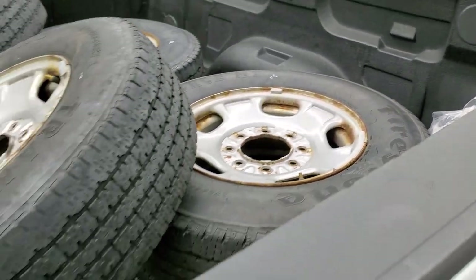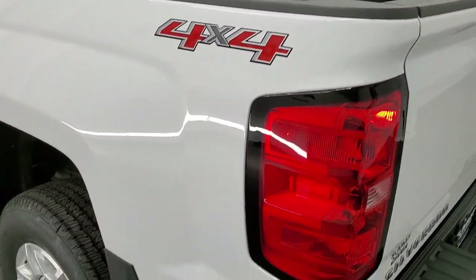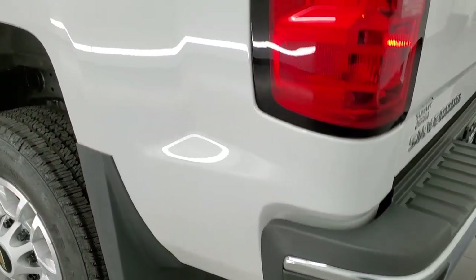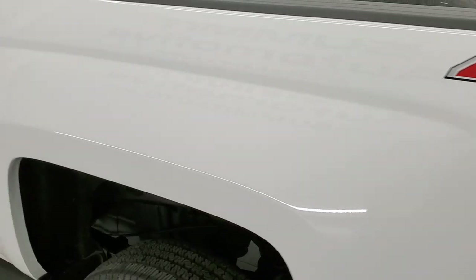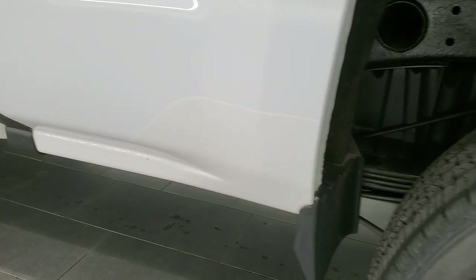It even comes with a set of center caps. There's a drop-in bed liner in nice shape. As we come around to the driver's side, it's just as clean as the passenger's side. I think this truck is so clean because it has those mud flaps, which keeps your lower rockers looking really good.